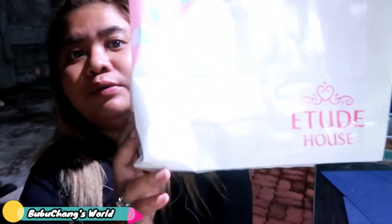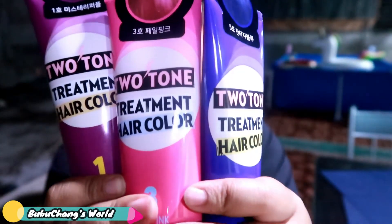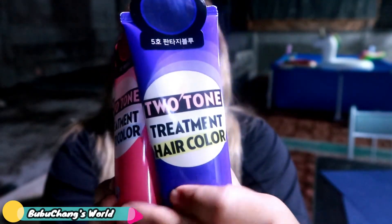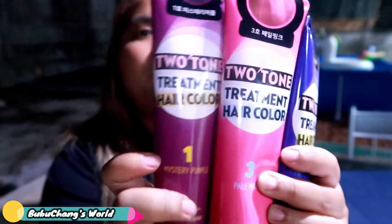Okay so without further ado, this is what I bought — it's from Etude House. So here are the ones I got, and we have three hair colors: Fantasy Blue, Pink, and Purple — specifically Mystery Purple and Pale Pink.